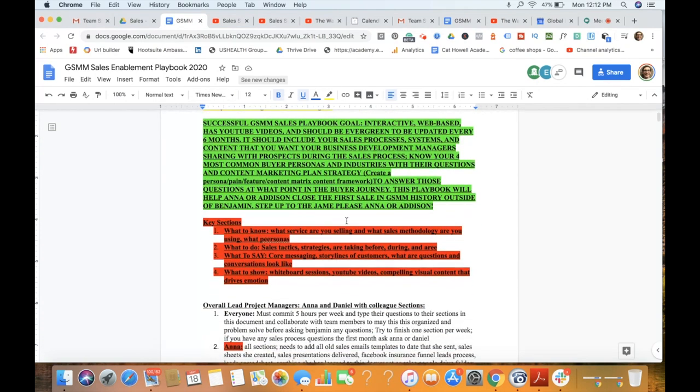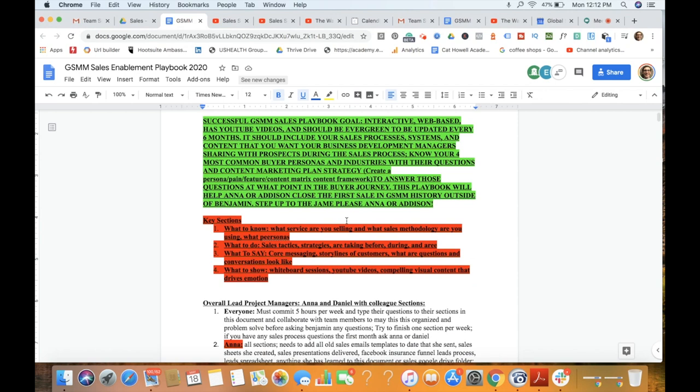So what makes a successful sales playbook for our team? I want it to be very interactive and web-based so that people can access it online. Having a PDF is great to have internally, but it also helps to have it where everyone can access and update it anytime. It's also going to include videos. Our channel at Global Social Media Marketing has a YouTube channel where I've been putting out videos for over a year, teaching everyone on our team how to do things. This video itself will be turned into a training video on how to create a sales playbook.